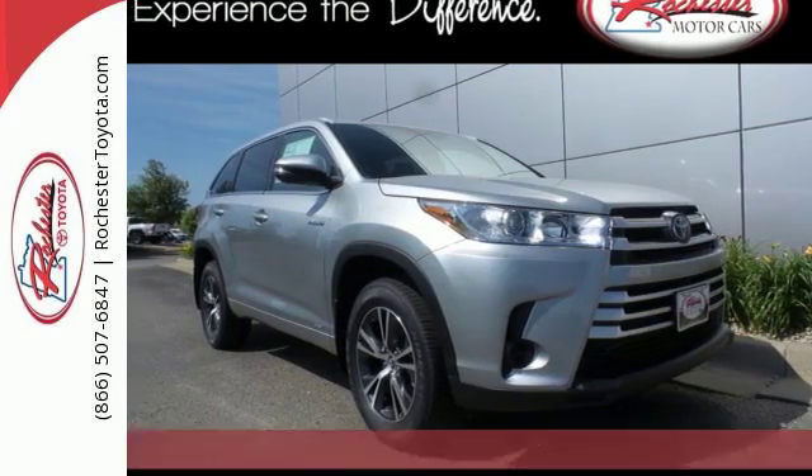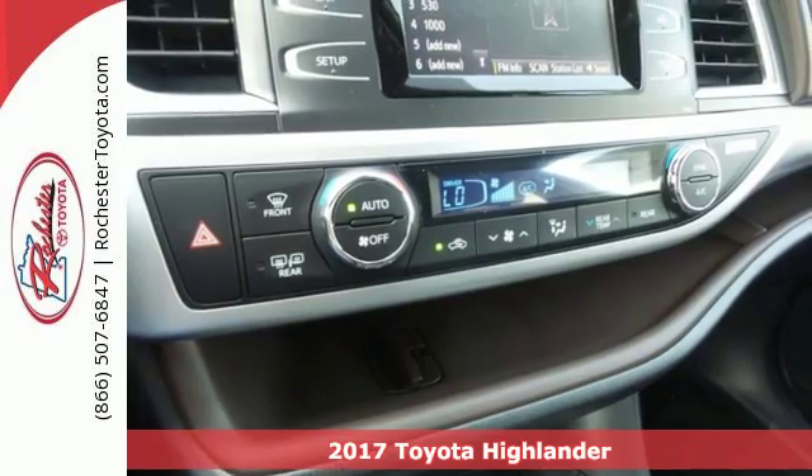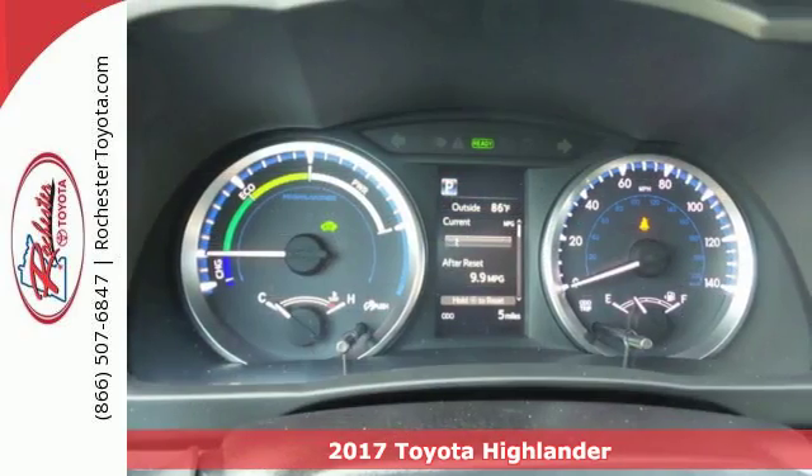It's a 2017 Toyota Highlander Hybrid. Explore the possibilities with an SUV that keeps up with your demands while demanding less fuel.